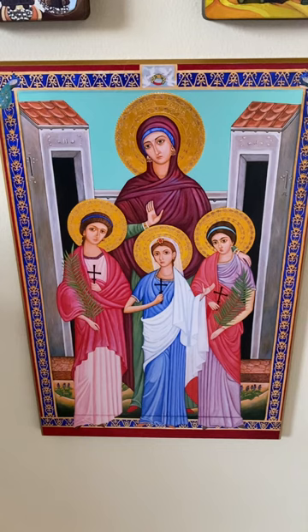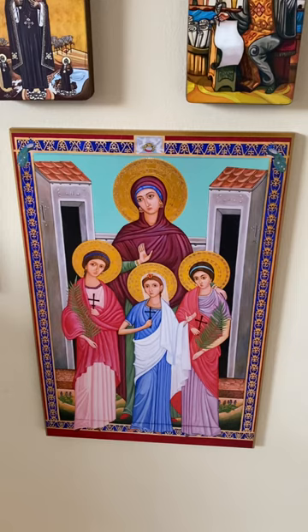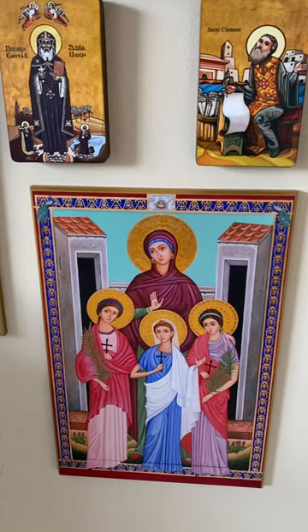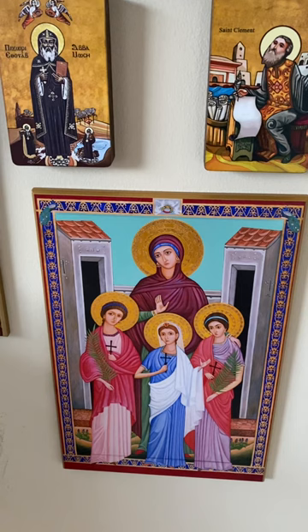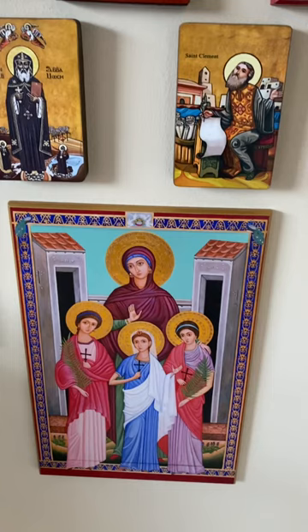Then we have St. Sophia with St. Faith, Hope, and Charity. I'm not 100% sure why, but they sent me what I think is a larger one — I think it's the 15-inch one. I'll have to reach out to them; I think it might be because they're out of stock of the 10-inch and they didn't note that when I ordered it, so I think they might have upgraded me. Just to be fair, I feel like I should probably send them an email and confirm that, and I can pay the difference if not.